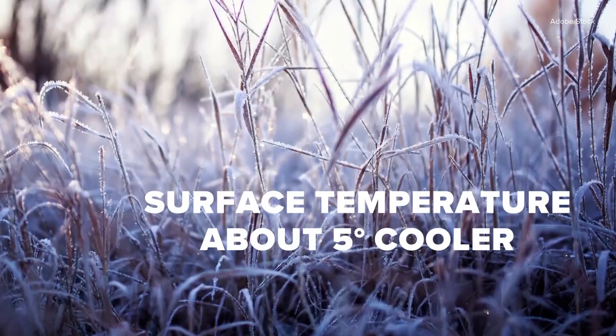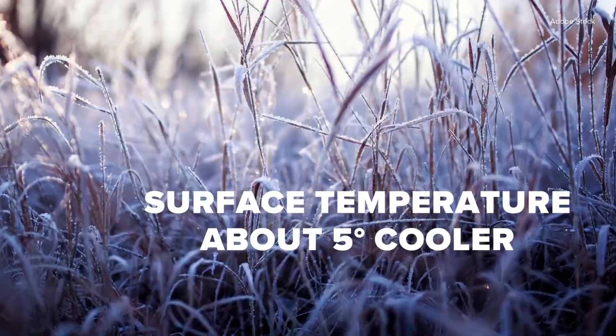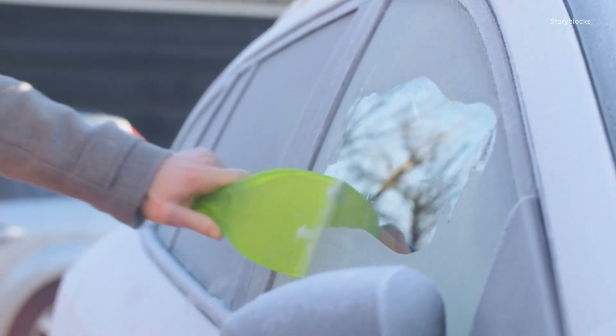This surface temperature ranges, but it's typically five degrees cooler than the measured temperature. This is why you may hear the WCNC Charlotte weather team refer to 37 degrees as the magic number for frost.